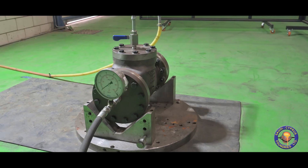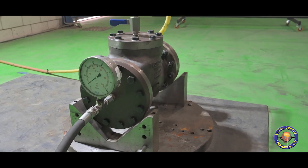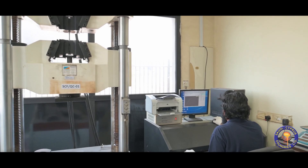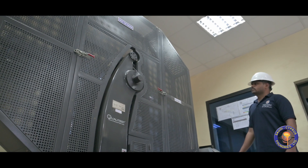Pressure retaining components undergo hydro testing as per customer requirements. In-house metallurgical laboratory performs mechanical and metallographical testing for ensuring compliance of customer requirements and releasing of products.